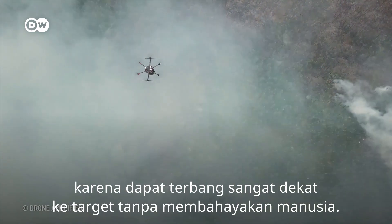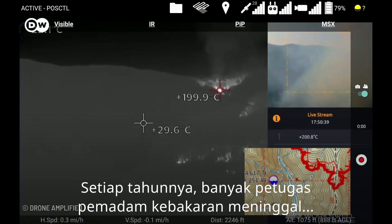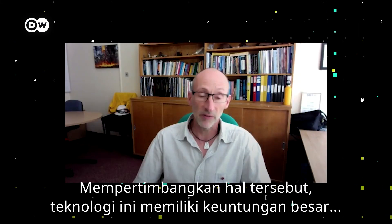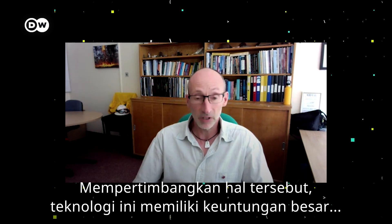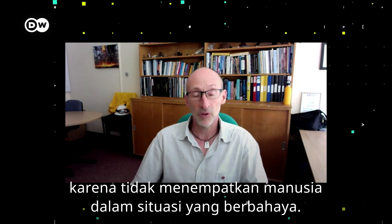Drones can be used very effectively on smaller flames, especially because they can get quite close to the targets without risking any lives. Many firefighters, every year, die actually in firefighting aircraft missions. So from that perspective, even if you replace like by like, it's a big advantage in technology not to expose humans to those dangers of fighting the fire with aircraft.